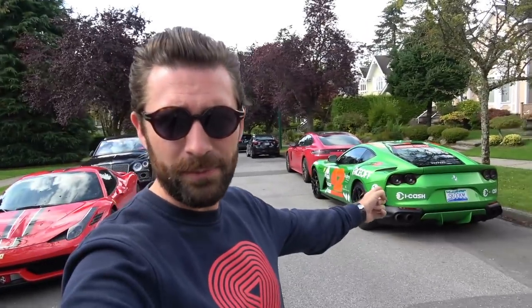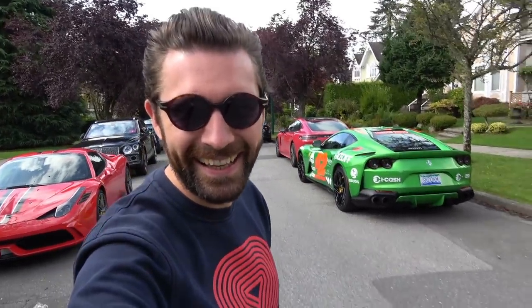If any of you guys followed my journey on Gumball 3000 this year, London to Japan, I met a wonderful gentleman called Jordan, who ended up being my driving buddy in the green 812 Superfast. Jordan lives out here in Vancouver, and on the rally he invited me out to come and check out his wonderful collection of cars.